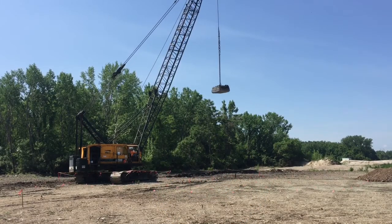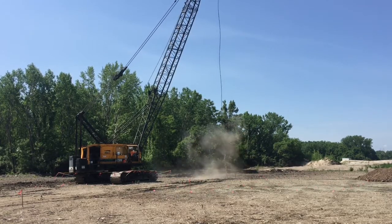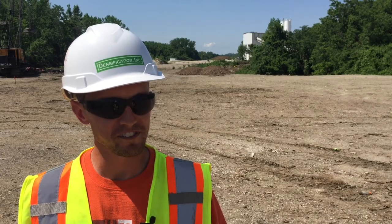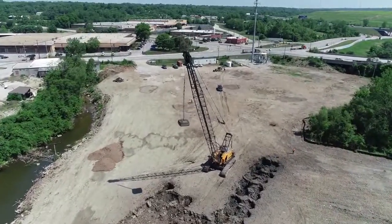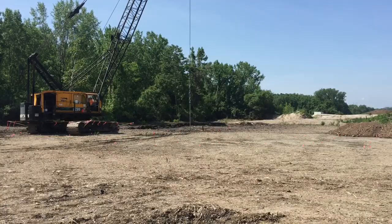Construction in South Kansas City is booming. This is a 165-ton American crawler crane dropping a 19 and a half ton steel weight from 60 feet to dynamically compact the soils. This is dynamic compaction, and it's the latest step in building a levee to protect the Dotson industrial district from flooding.